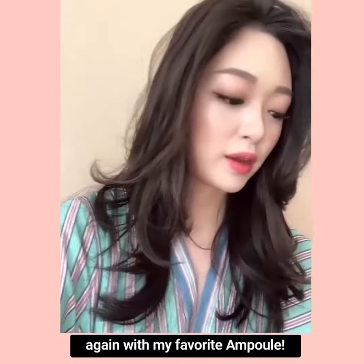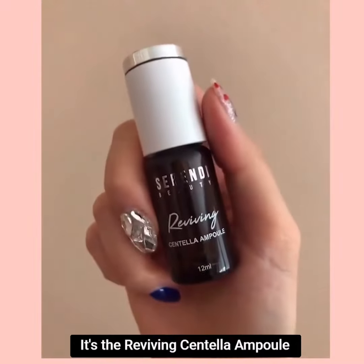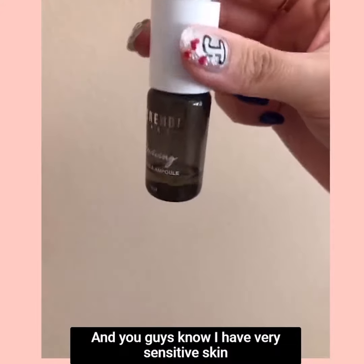So I am trying to revive and restore my dry, dehydrated skin again with my favorite ampoule. It's from Serendee Beauty — it's this one right here. It's their Reviving Centella Ample, and the jar looks like this. As you can see, I've already been using it a lot at home.